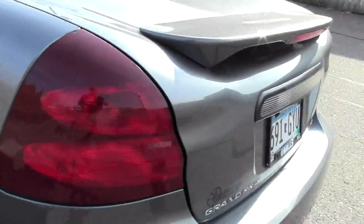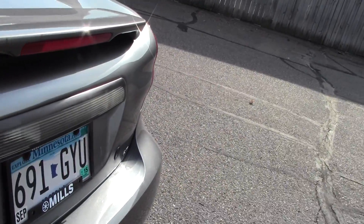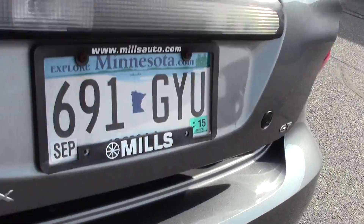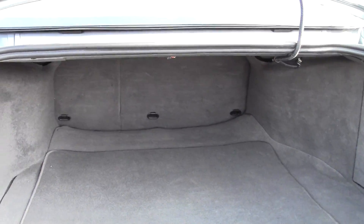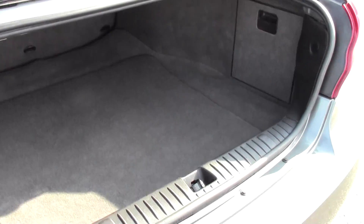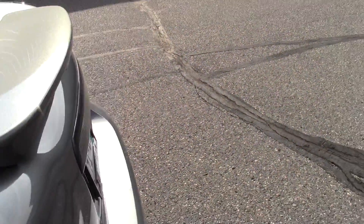Let's take a look at the trunk and see how much space we've got. And there you have it — a surprising amount of space, goes back really deep. It can fit lots of stuff back there, so let's close that up.